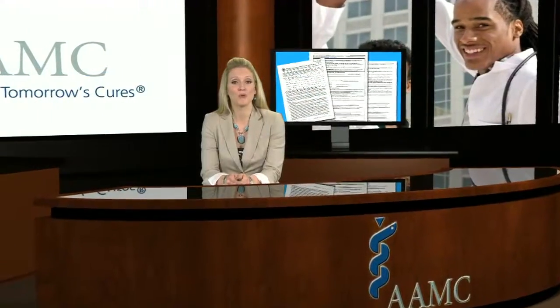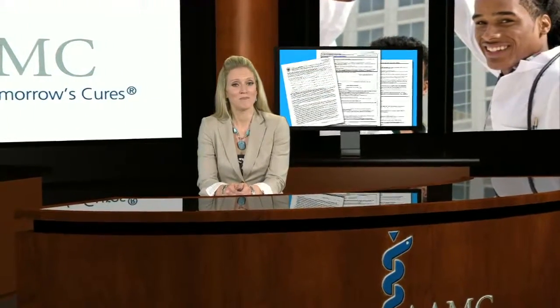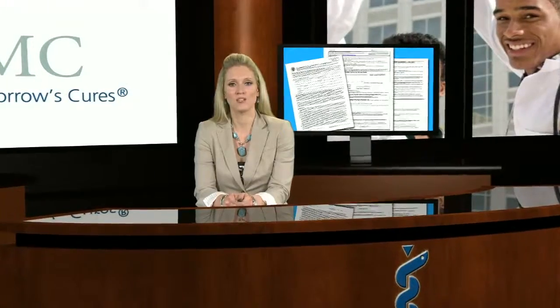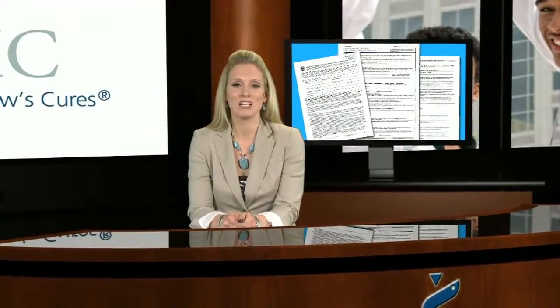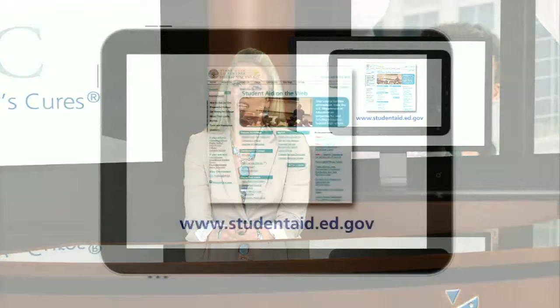Qualifying jobs will be those where the employer is any non-profit, tax-exempt 501 organization, any level of the government, the military, or the Peace Corps or AmeriCorps. More information on qualifying work can be found on the Department of Education's website.